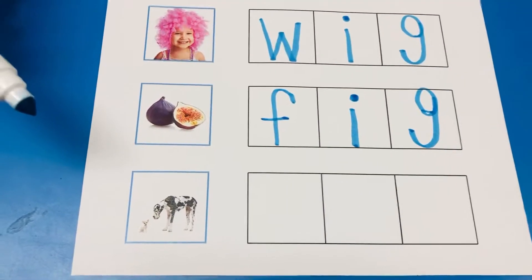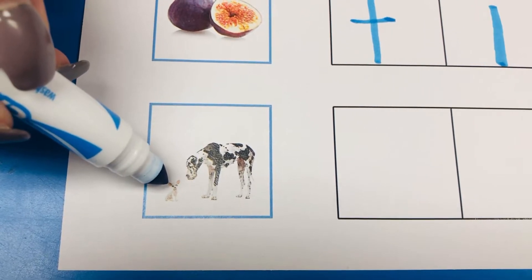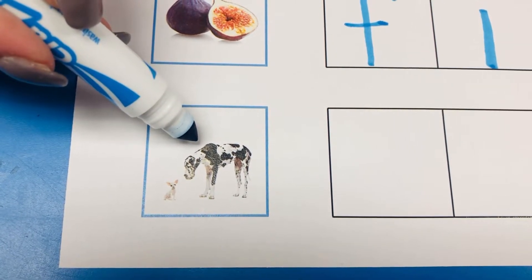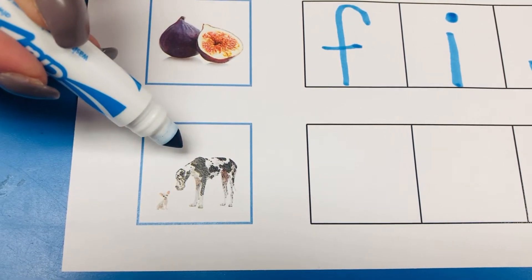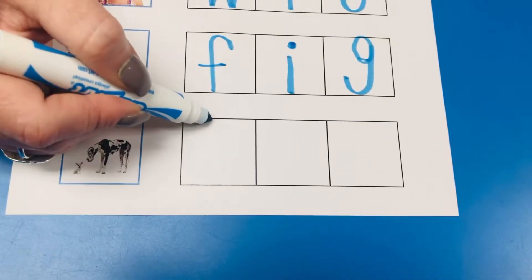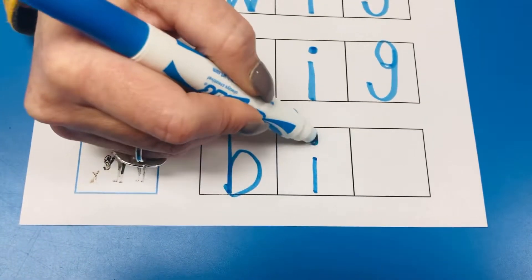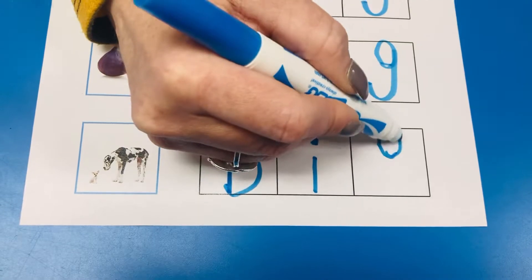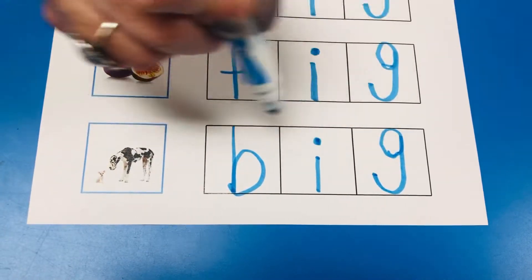And then our last picture. This dog is small, but this dog is big. Big. Buh. I-G. Let's write big. Buh. I-G. Wow guys. Buh. I-G. Big.